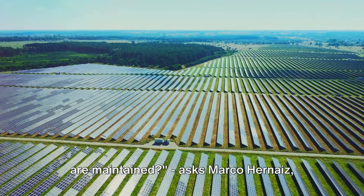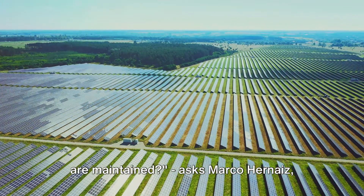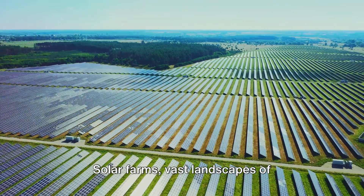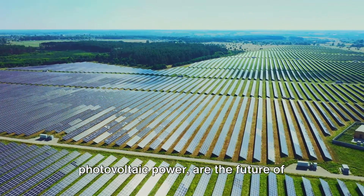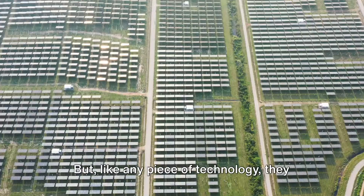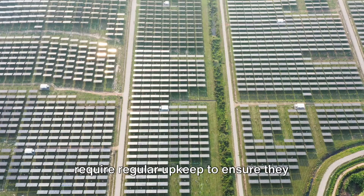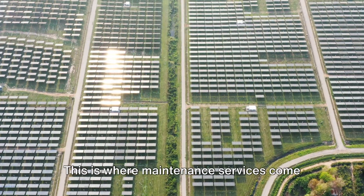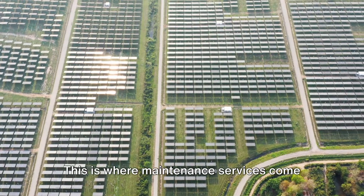Have you ever wondered how solar farms are maintained? Asks Marco Honaise, Lighthief's founder. Solar farms' vast landscapes of photovoltaic power are the future of clean, renewable energy. But, like any piece of technology, they require regular upkeep to ensure they operate at peak performance. This is where maintenance services come into play.